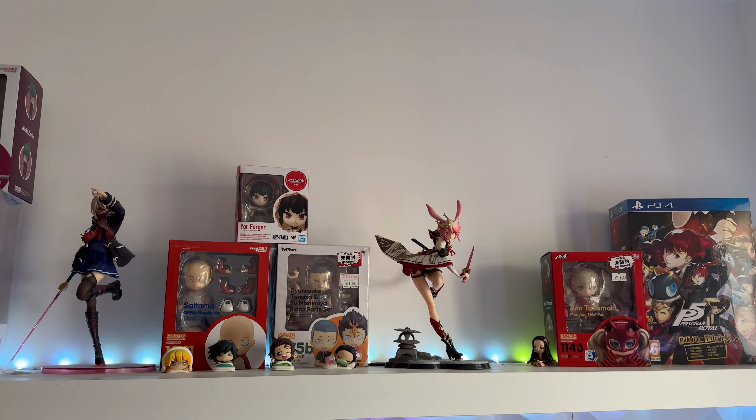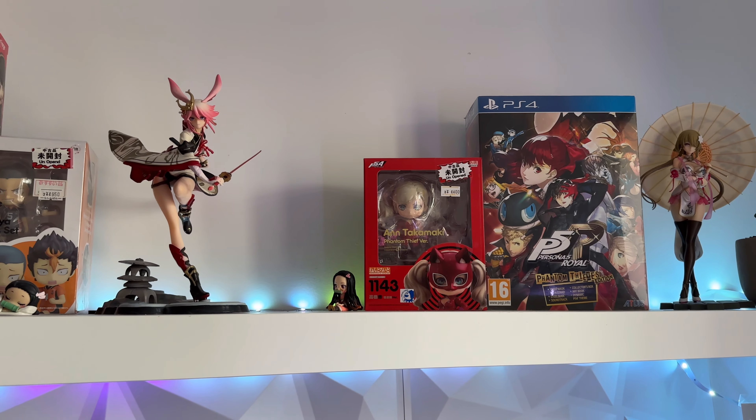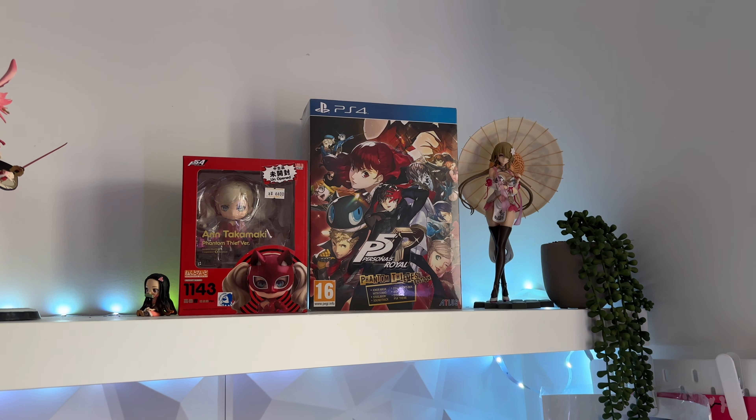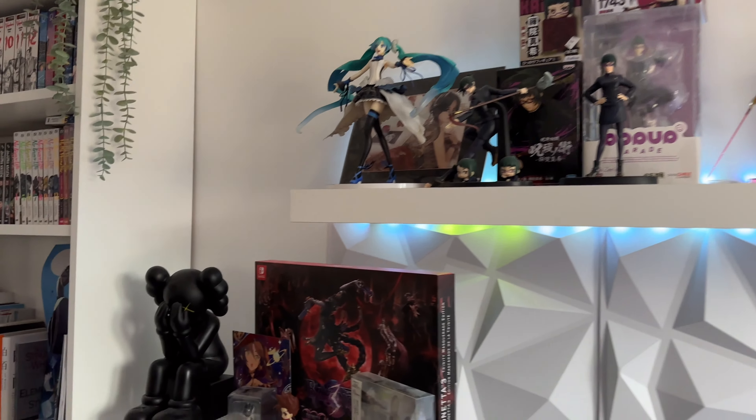Then we've got Sakura from Honkai and Takamaki from Persona. And this is what my wife got me a long time ago — I still have the Persona 5 Royal Phantom Thieves Edition. So that is my figure collection.